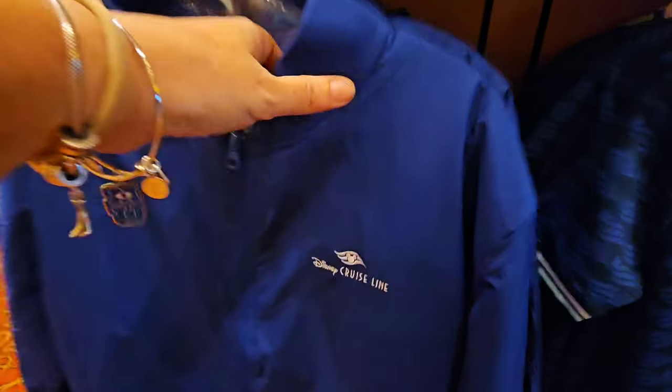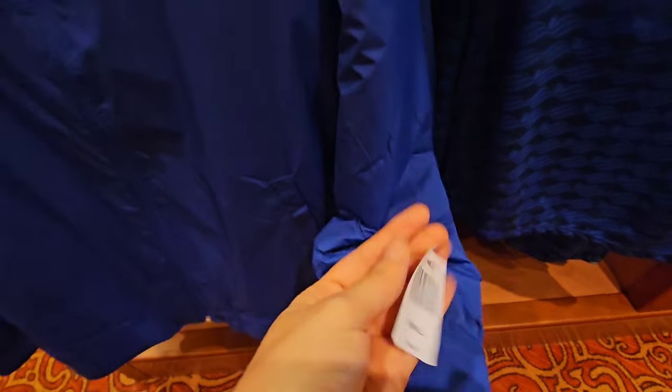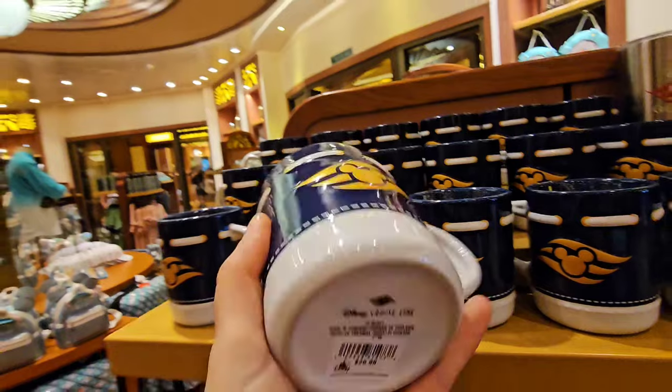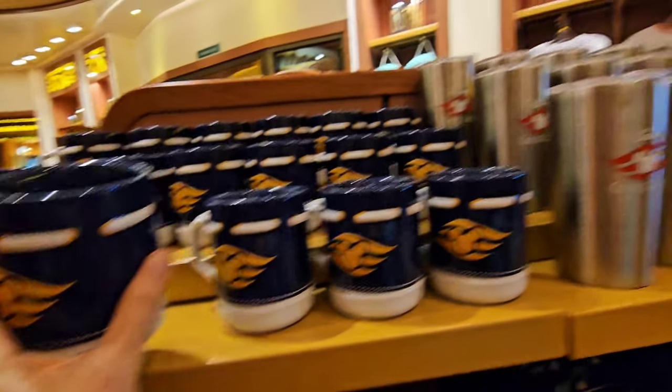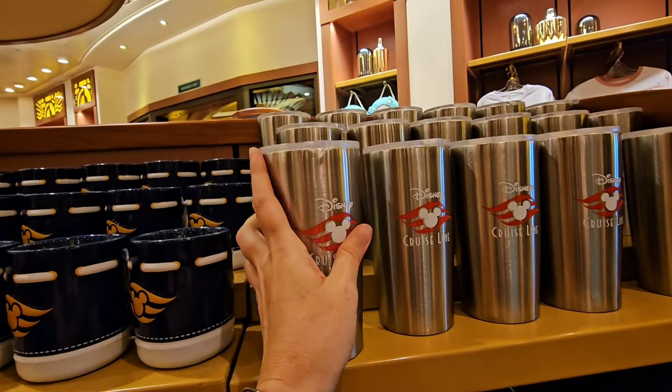This one is $49.99. And this jacket — oh, this is nice! Super nice, very chic, classy — $64.99. You have a couple more mugs: $26.99 for this one, it's a little bit more detailed, and then a Disney Cruise Line mug for $24.99 — not Tervis brand, hand wash only.